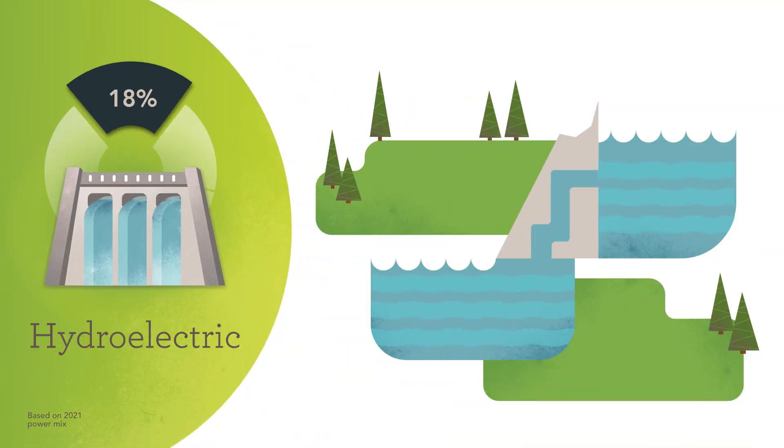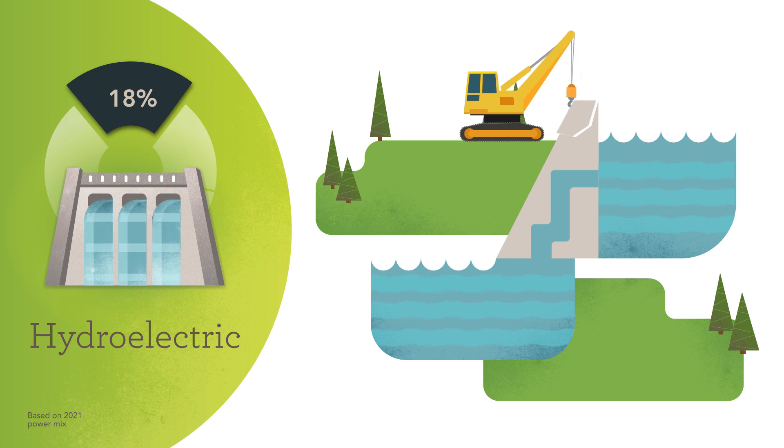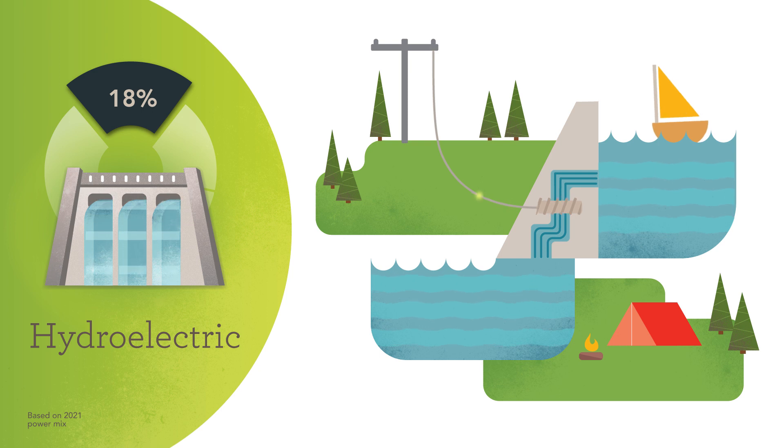Our next biggest source of power is hydroelectric. In 1957, SMUD began constructing a series of dams, reservoirs, and powerhouses along the upper American River that use water to turn large turbines to make electricity. These dams and turbines not only produce clean, carbon-free electricity, but they also created a series of large lakes our region uses for swimming, boating, fishing, and kayaking.